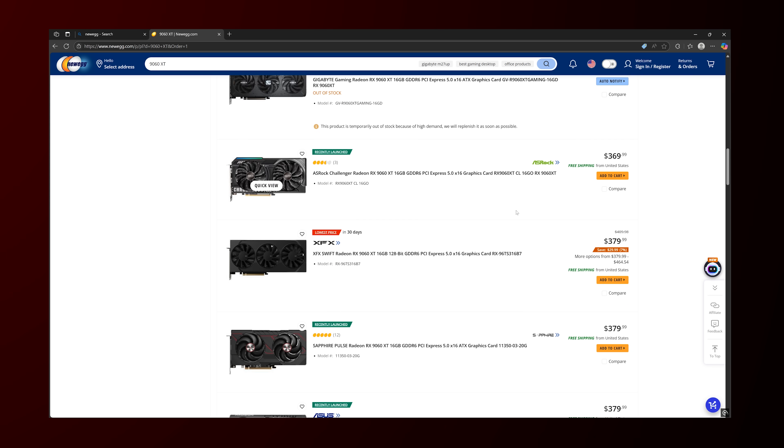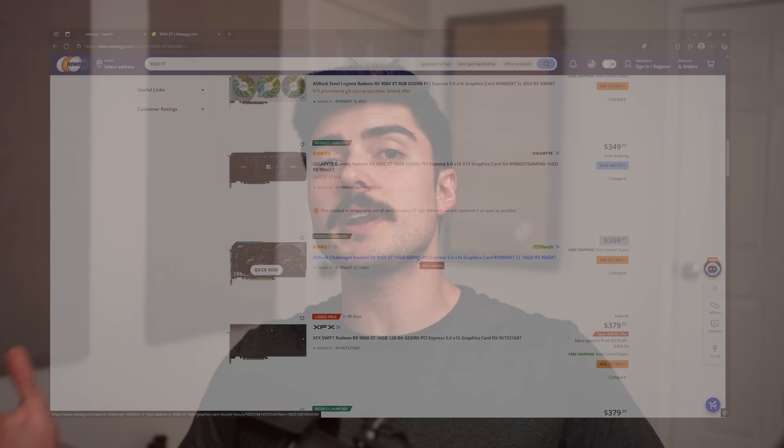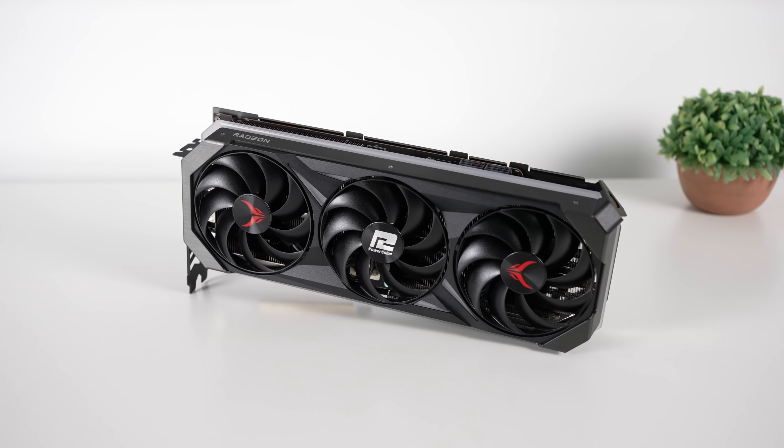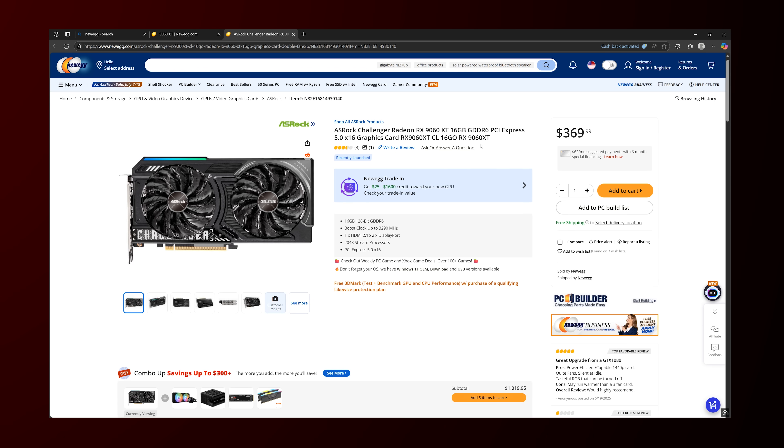Scrolling down to the 16GB version — here is the ASRock Challenger 16GB coming in at $370. Now, is it the $350 MSRP we were promised? No, but this may actually be the MSRP of this particular AIB model, as it's very common for AIB cards to cost $10 or $20 more — that's not too crazy. Not only are you getting 16GB of VRAM, but it also has, shockingly, a full 16 lanes of PCIe 5.0. That's important because if you're on an older system with PCIe 3.0 or even 4.0 in some scenarios, running out of video memory or lacking full 16 lanes can cause performance problems. A lot of cards are cutting down to 8x, so it's great to see they're not doing that here.